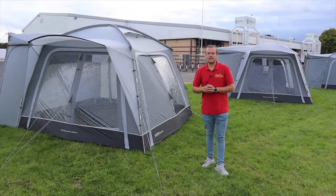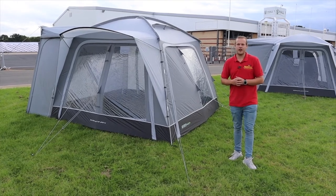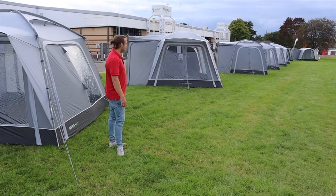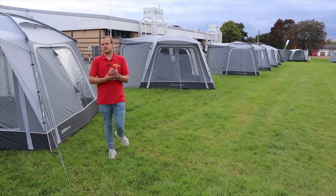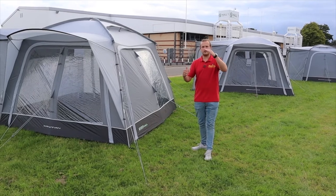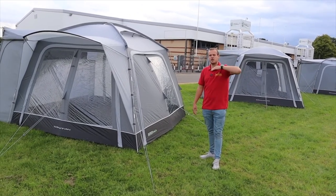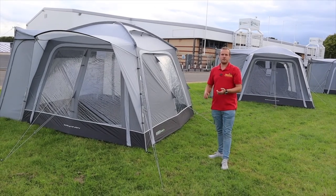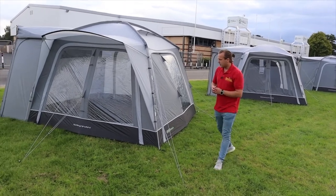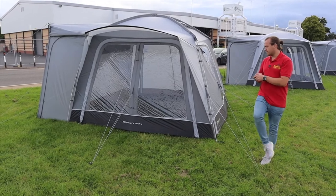Hi guys, I'm Jordan for Norwich Camping and Leisure and I'm beside the new updated Outdoor Evolution Cayman range. We've got a number of awnings in the Cayman range, great for drive-away awnings. They do them for low, midline, and highline vehicles — different height motorhomes — so check below the video for the different heights that they'll fit.